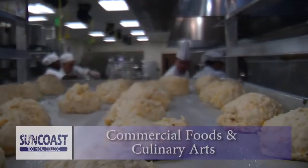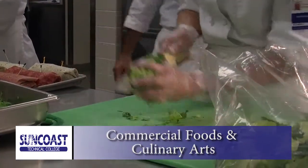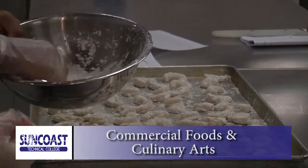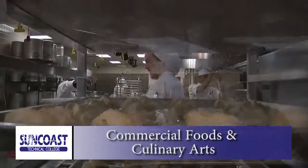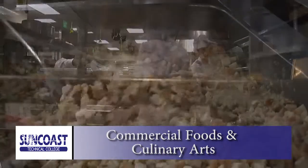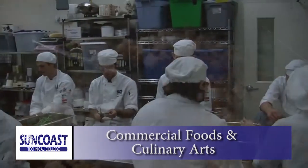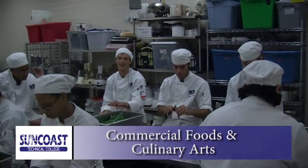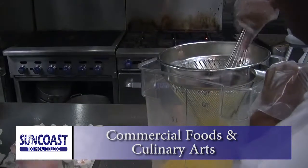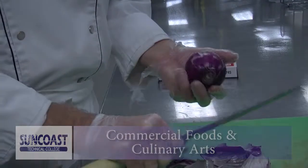In our Commercial Foods and Culinary Arts Program, you will master a variety of specialty and exotic dishes. Train hands-on with master chefs in our state-of-the-art kitchen and Bistro 502 restaurant, as you learn skills of preparing, storing, and serving food. After completion of the class, students are ready for employment as restaurant cooks, or you can advance your career through our articulations with Johnson & Wales University, State College of Florida, University of South Florida, or the American Culinary Foundation.